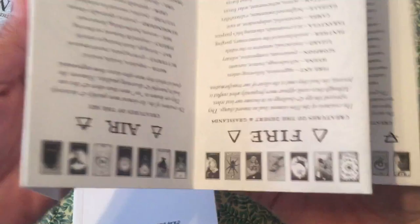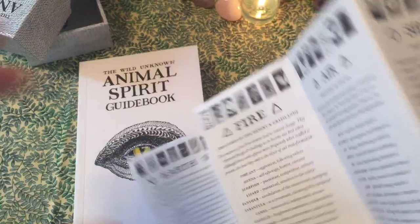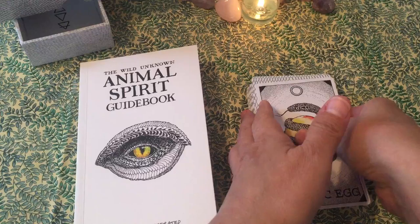Now the deck comes with a poster — you know how all of them come with a poster — just like the Wild Unknown Tarot, which has a little description. The Animal Spirit deck comes with a description of all the cards. And then each deck comes with a card poster. I got the deer, and it's beautiful. I always love deer and what they represent.